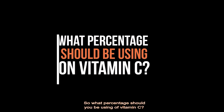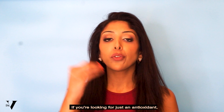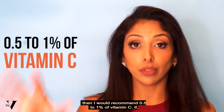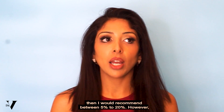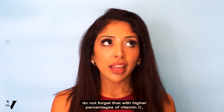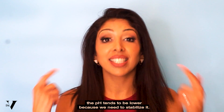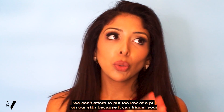So what percentage should you be using of vitamin C? It depends on what you're trying to achieve. If you're looking for just an antioxidant effect, then I would recommend 0.5 to 1% of vitamin C. If however you're looking for anti-pigmentation effects, then I would recommend between 5% to 20%. However, with higher percentages of vitamin C the pH tends to be lower because we need to stabilize it, and with skin of colour we can't afford too low a pH because it can trigger your melanocytes.